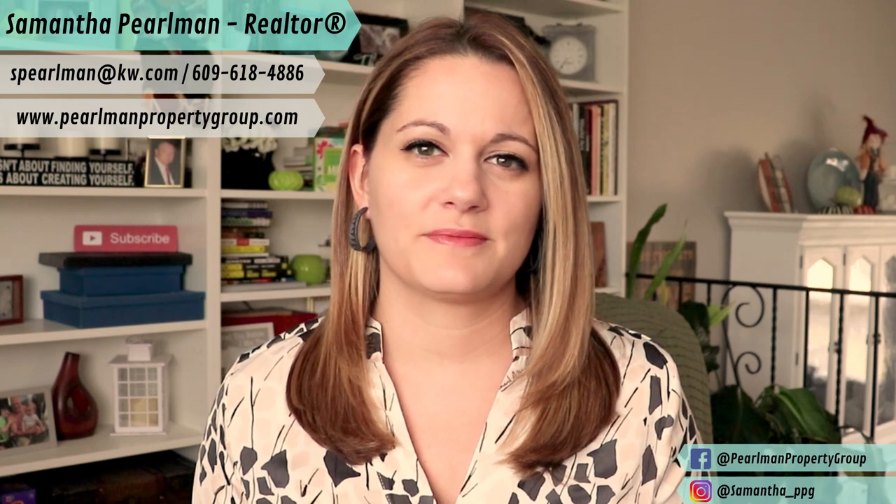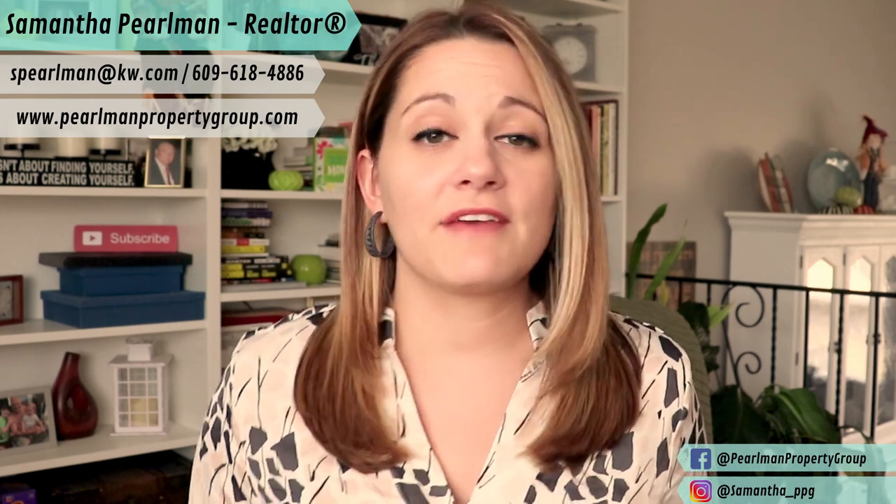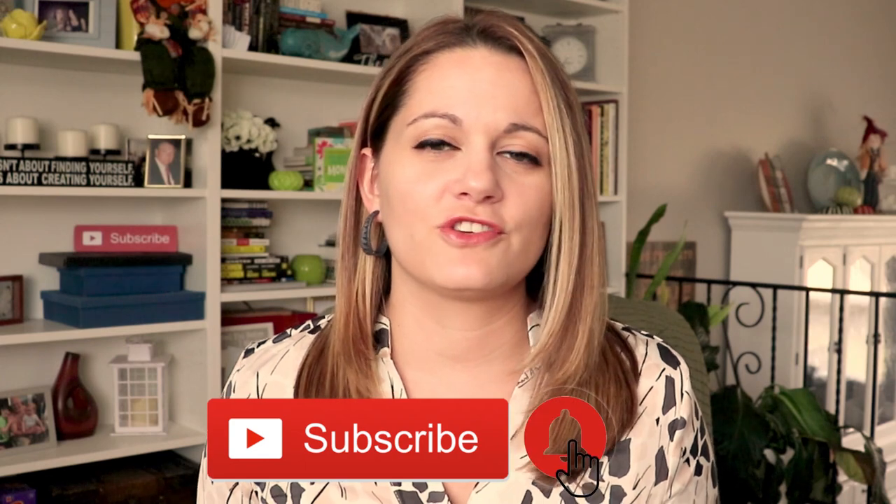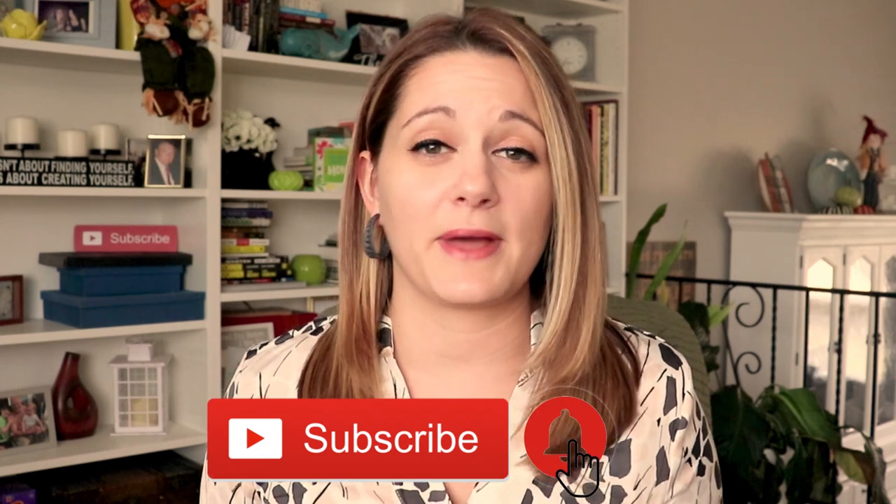Hi, welcome back to my channel. If you're new here, my name is Samantha Pearlman. I'm a realtor located in central New Jersey. Every week I post videos about what it's like to live and work here and guidance on buying, selling, and investing in the area. If this is something that interests you, go ahead and hit that subscribe button below and don't forget to hit the bell so you're notified of the new videos I release every Monday.